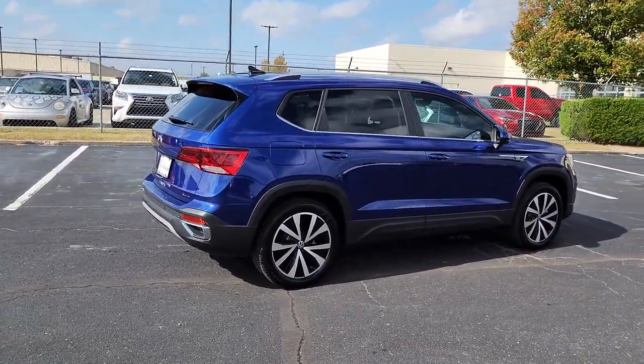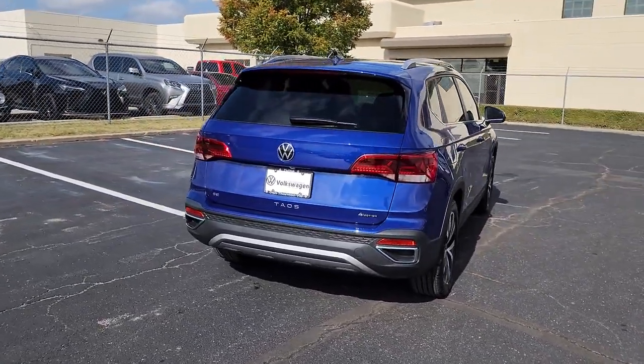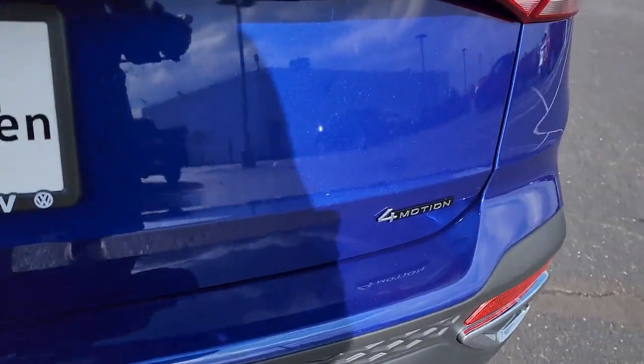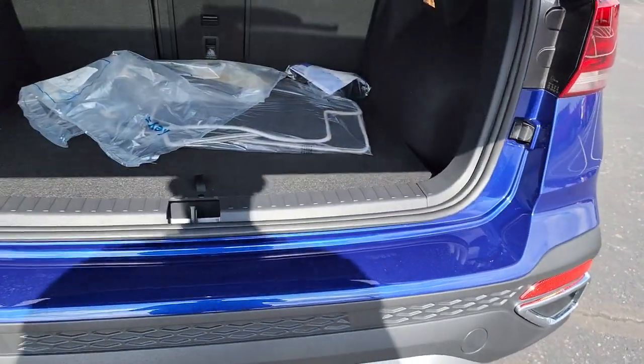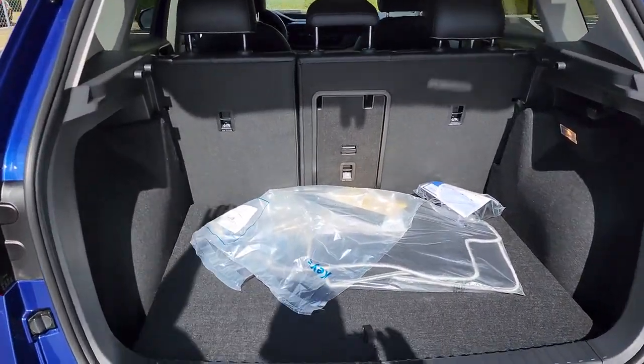The following are some of this vehicle's highlighted options: panoramic roof, keyless entry, satellite radio, electronic stability control, power driver's seat, heated front seat, aluminum wheels, rain sensing wipers, rear spoiler, and intermittent wipers.